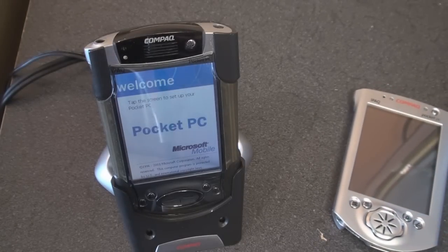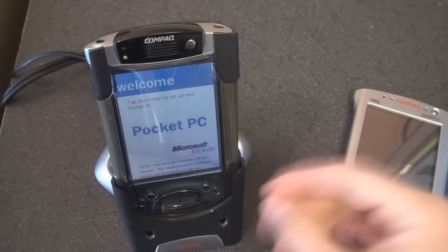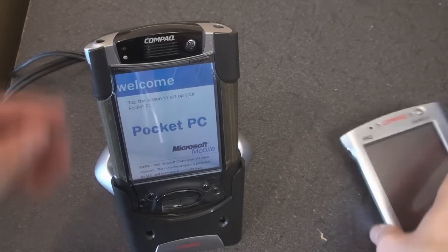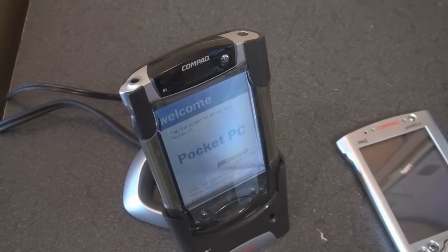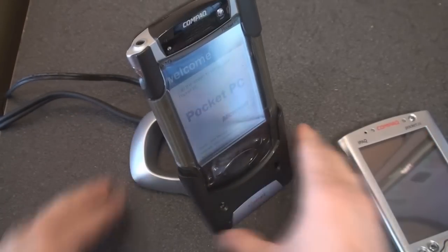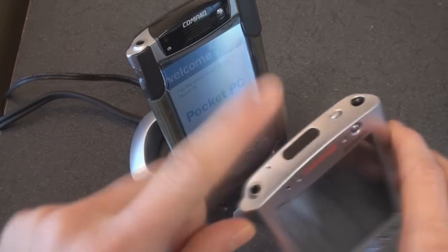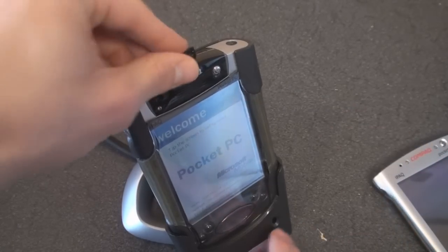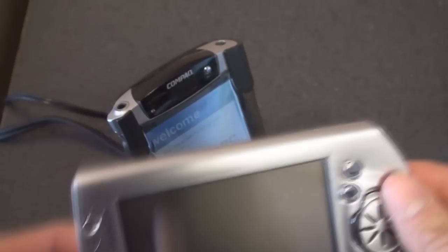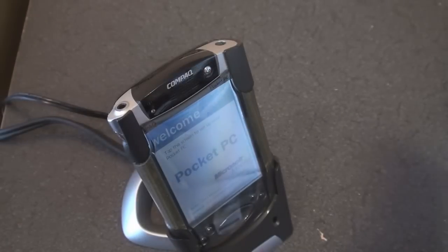Neither of these devices support Wi-Fi, so you're not going to be able to get wireless internet, although you could buy an adapter. I remember having a sleeve adapter for one of these devices that actually had a networking port on it that you could plug a Cat5 cable into. Neither of these devices have Bluetooth, but they do have infrared for very slow transfers. The 3800 added an expansion card slot for SD, whereas the 3600 did not, so you'd have to get an expansion sleeve for extra storage.